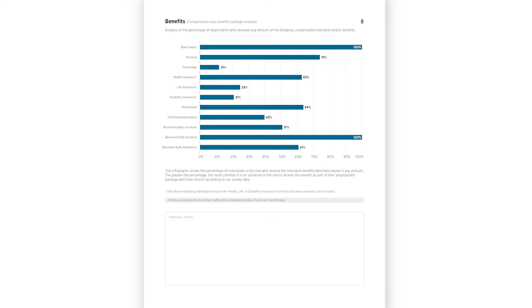Following the employment profile, let's take a look at the benefits section. Now, comparing benefits can be very tricky. If you've ever tried to compare several different health insurance plans, you know exactly what I'm talking about. The reality is that in today's labor market, performing an apples-to-apples comparison of benefits is pretty much impossible. Church Salary captures a lot of data on benefits and condenses it in this section in a way that is helpful for you.